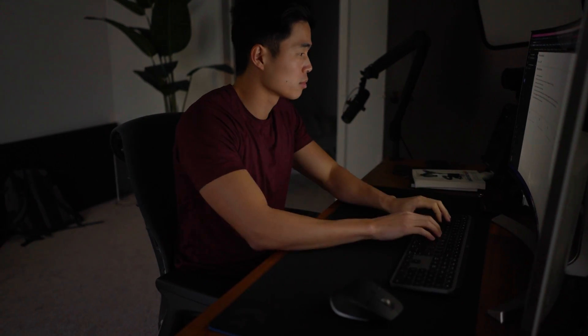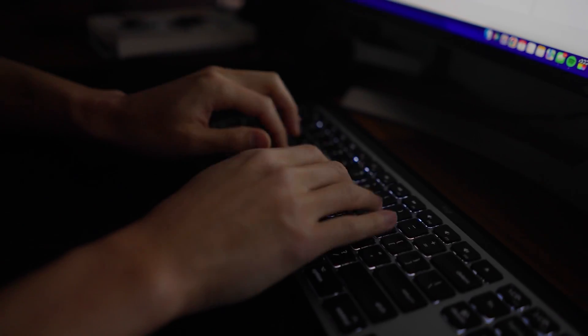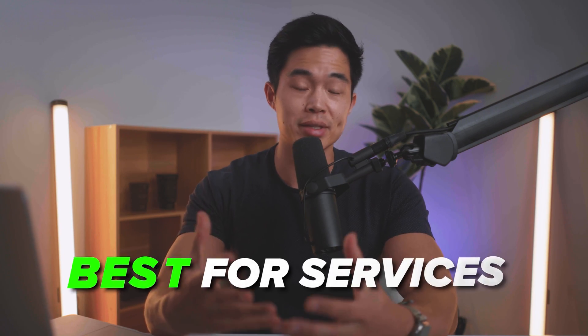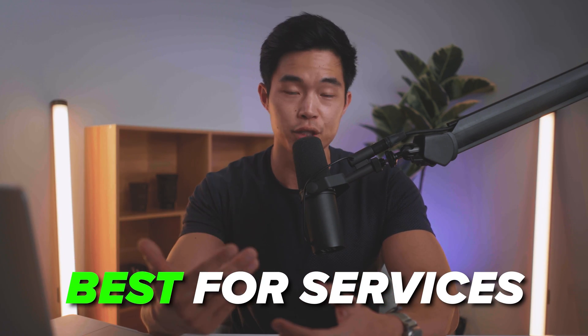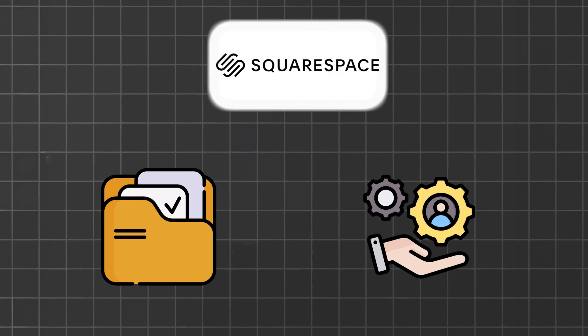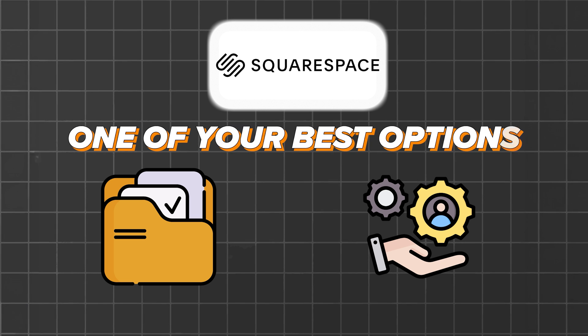The next e-commerce builder we're talking about is Squarespace. I've been using Squarespace for well over a decade, and it's a really good choice for someone looking for an all-in-one platform that allows them to build a very professional-looking website. Personally, I think Squarespace is best for services — that's what I use it for. Squarespace is a builder known for their really beautiful design templates. And if you have a portfolio or a service, then Squarespace is going to be one of your best options.